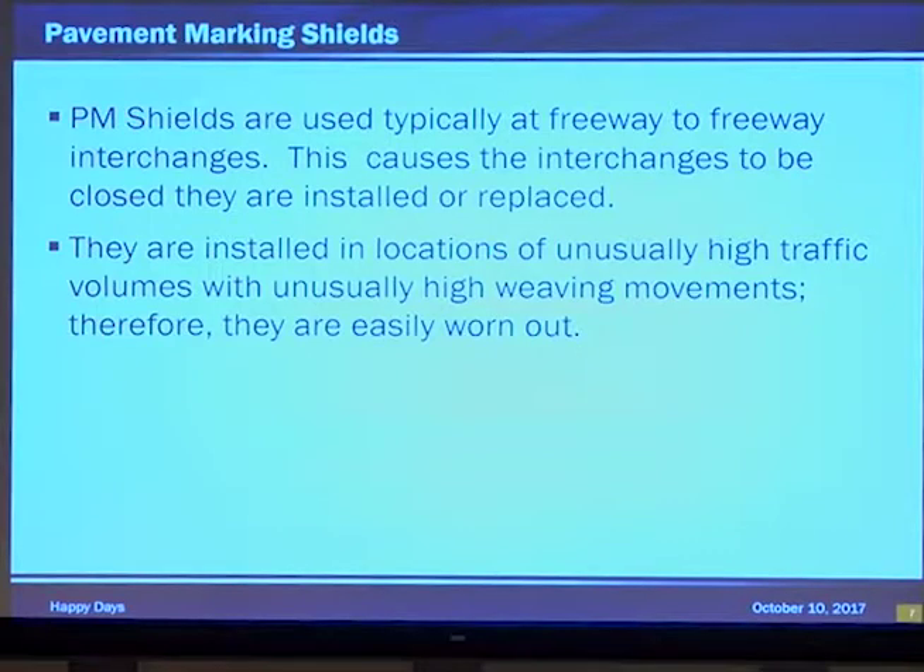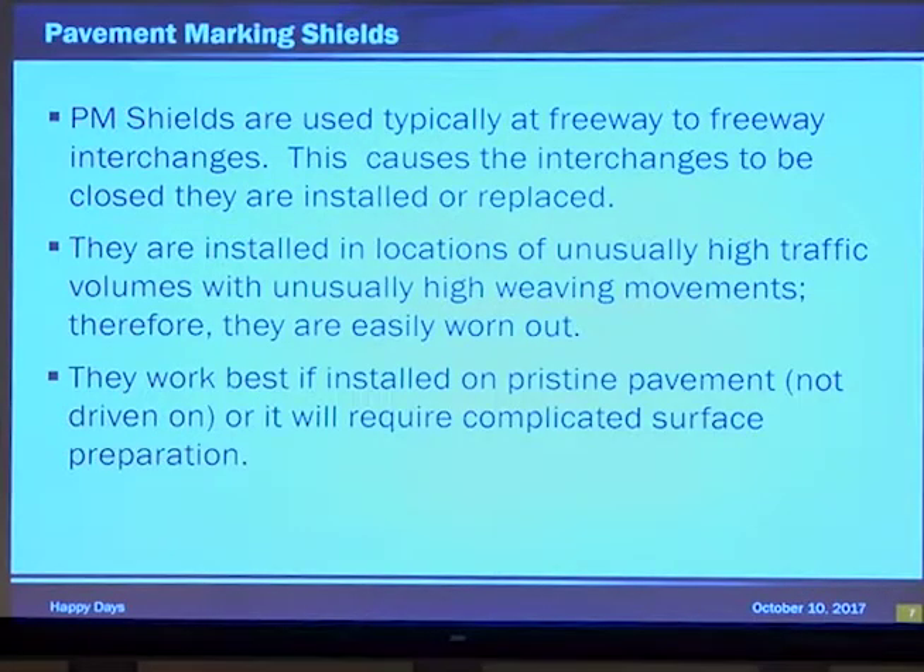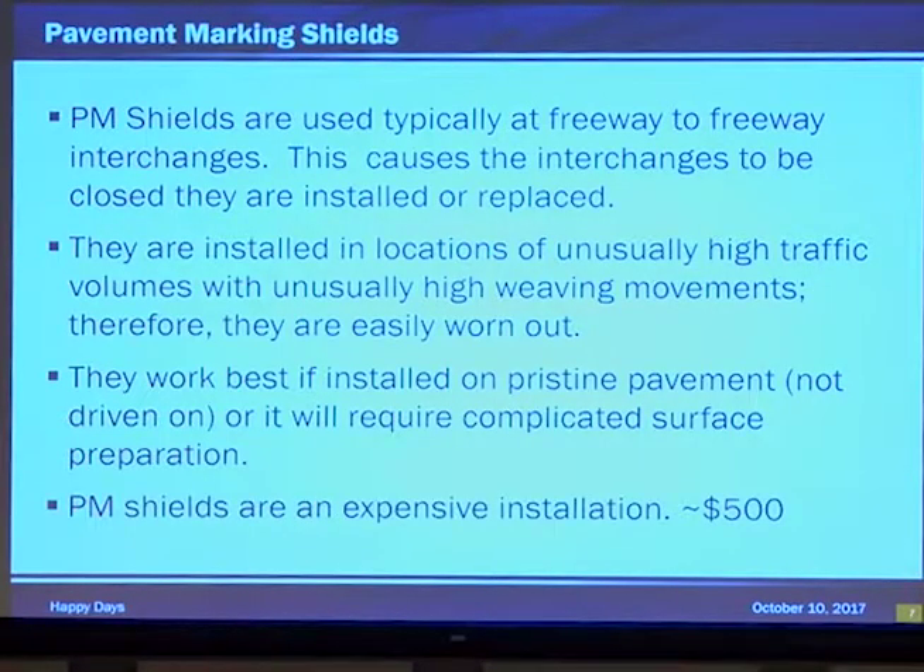Think about that when you're putting them down and people call asking for them at a specific exit. They're best if installed on pristine pavement — not already-driven-on pavement — on their first installation, or they require complicated surface prep. You really want that surface prep done right the first time because the shields themselves are very expensive: $500 per shield. That's just the shield, not the words.